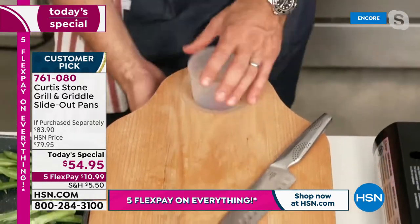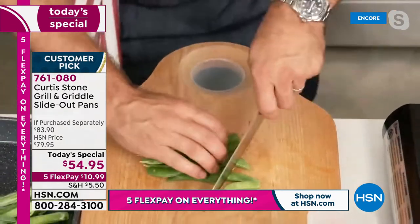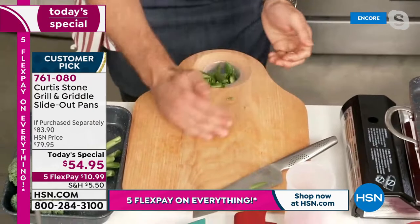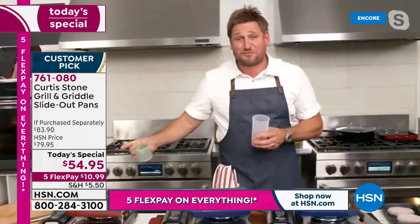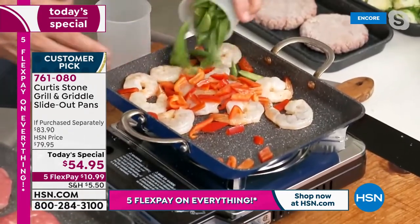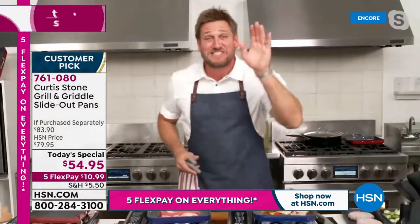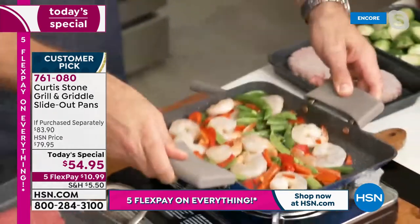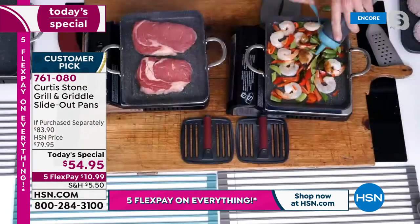Cut through snow peas, slide them straight down into the canister, pick up the canister and go over to your stir fry. The new cutting board is brand new — the first time it's being shown publicly. Sneak onto hsn.com to be the first to get it.